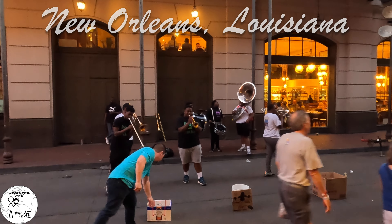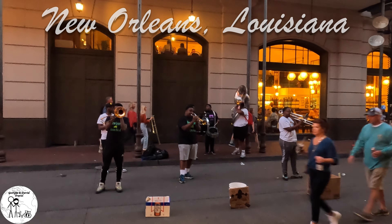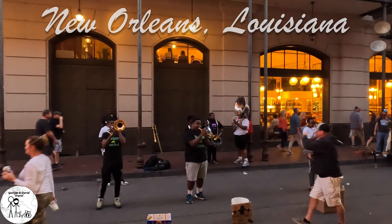We are Georgia and David. We recently quit our jobs to travel full-time with our 14-year-old Sheltie Poo. Everything we own now fits in our Jeep Wrangler. Our first week-long stop was in the foodie heaven of New Orleans. In this video, we will show you what we did, where we stayed, what we ate and drank, and most importantly, how much it cost.